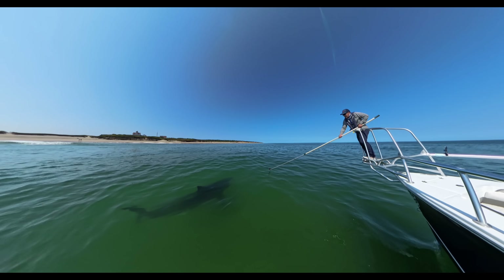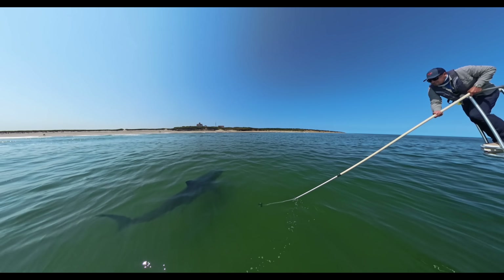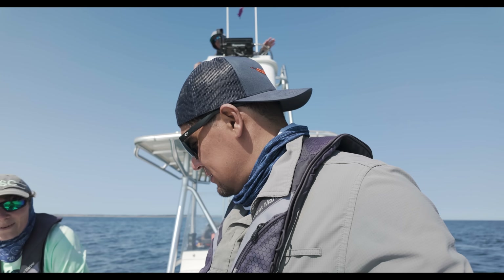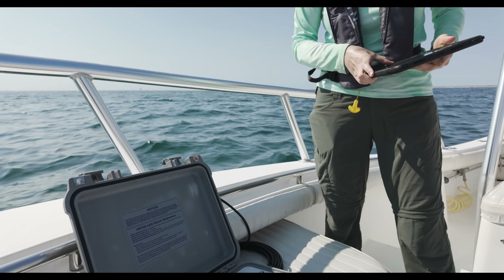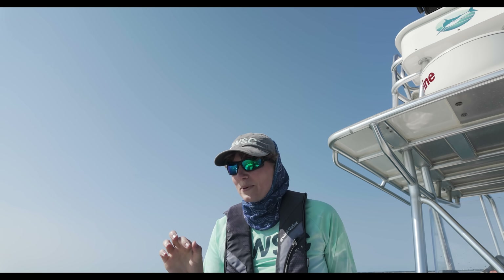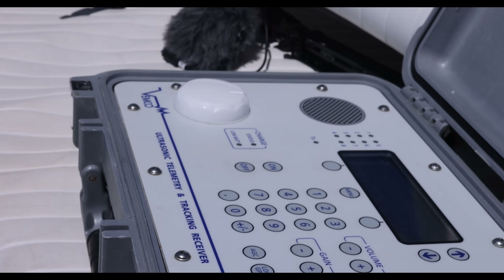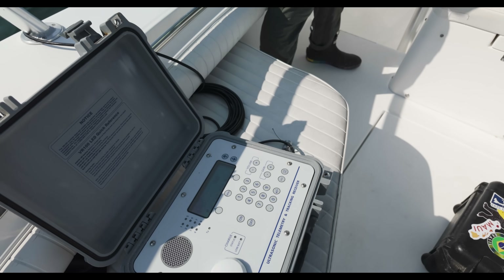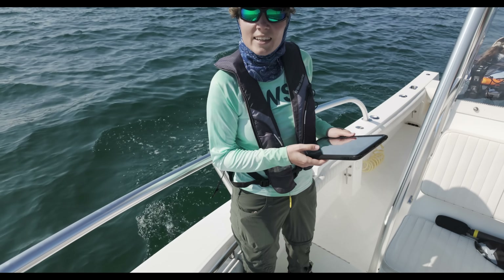The shark is still moving — this is his tenth year here. Victoria is going to turn on the hydrophone and drop the receiver in. Any shark that is tagged will ping on this receiver and make a beeping noise, and after a series of pings the receiver will decode that ping and display a number identifying the shark. But we're pretty close to a shark right now and there's no pinging, so maybe it's a shark that is not tagged.